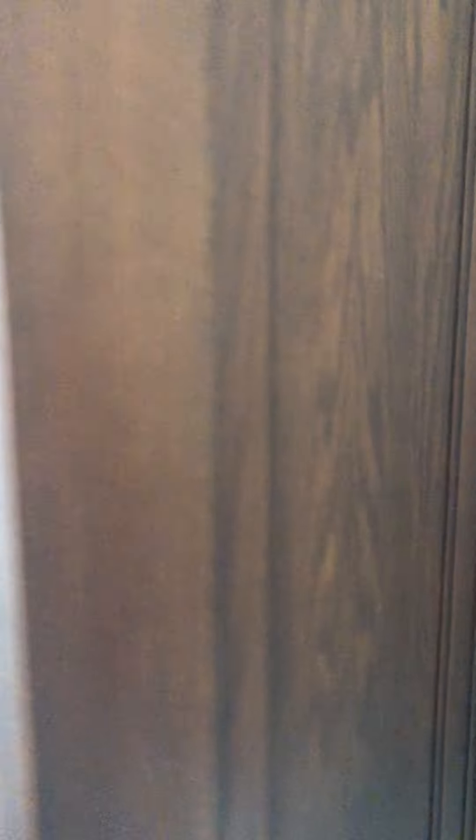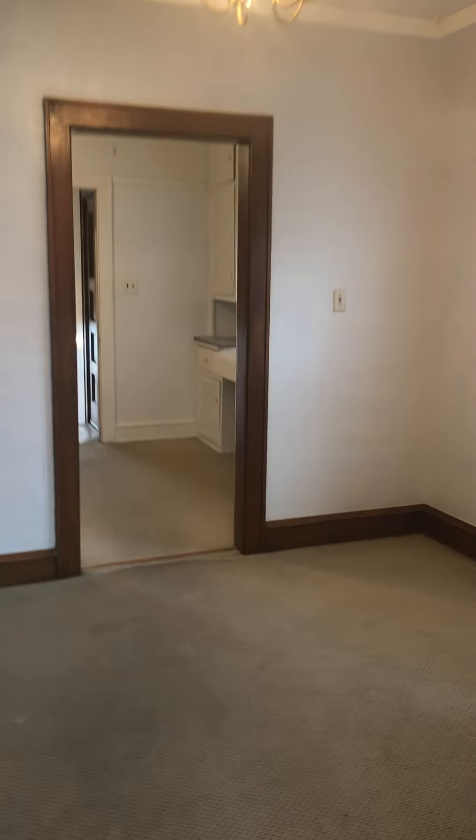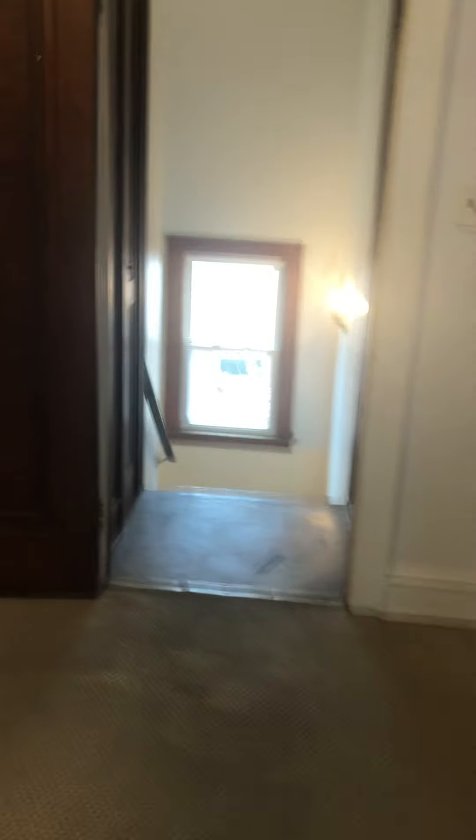Nice up here, spacious. I almost wonder if this would have been like a mother-in-law's suite or something. It's definitely was like a separate dwelling unit, which is interesting. Built-ins here.